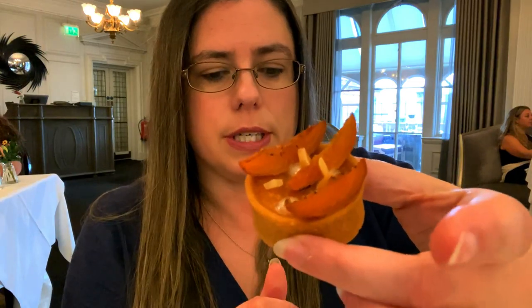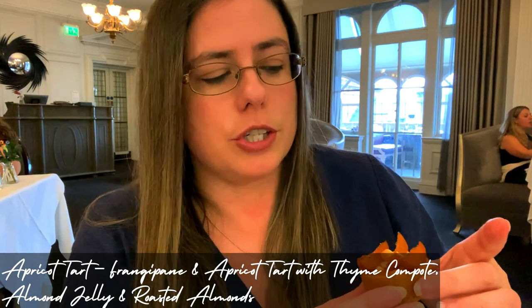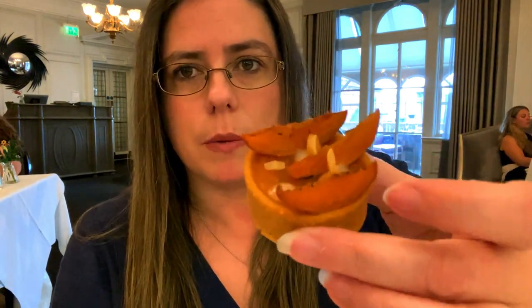I'm going to have the next patisserie — it's an apricot tart. It's a sweet crust tart baked with frangipane, fresh apricot thyme compote, almond jelly and roasted almonds. That looks really nice. I'll cut this. I'm not a massive fan of apricots but I do like frangipane. It's okay — I still prefer the chocolate slice — but this is nice and refreshing. It goes quite well after the rich chocolate slice because it's quite tart.